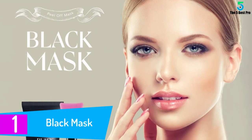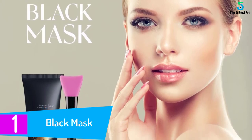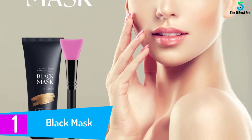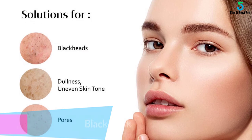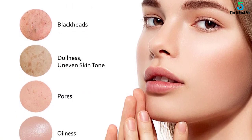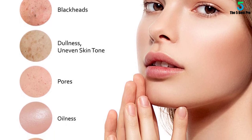At number 1: Black Mask. This best charcoal mask detoxifies and purifies your skin after a single application. It works gently to remove oil, environmental toxins, and impurities. Also, it draws out dirt accumulated throughout the day. With a special carbon addition, this mask has a superior absorption force to eliminate stubborn blackheads.